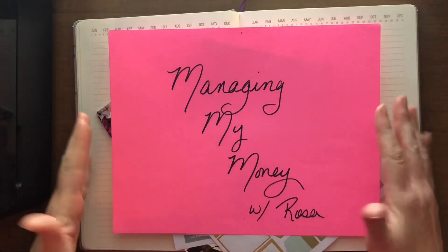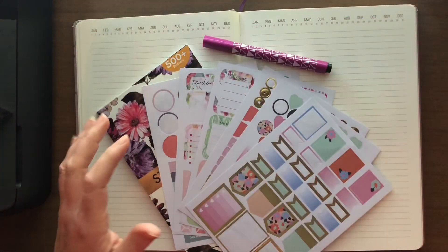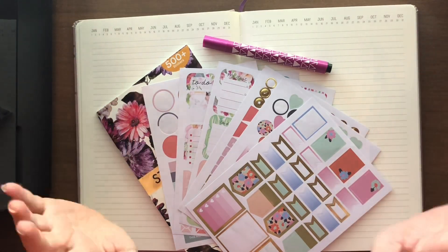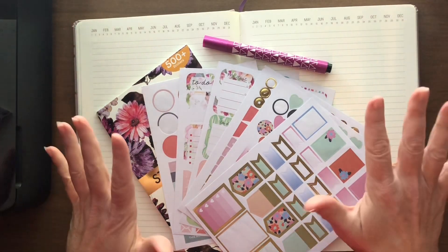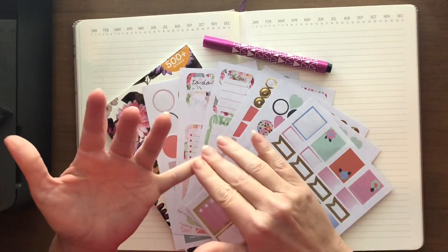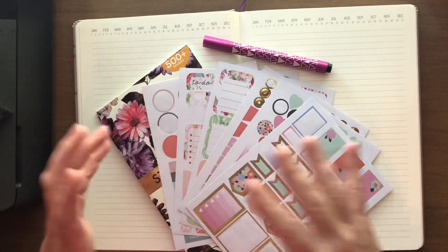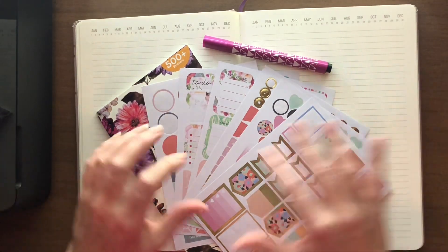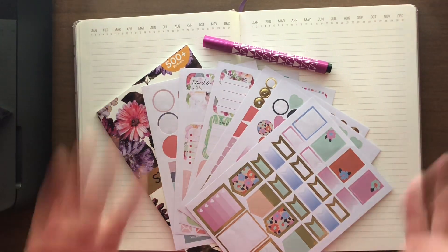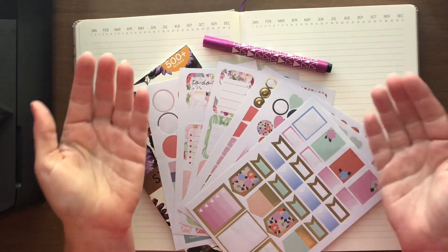Hi lovelies, welcome to Managing My Money with Rosa. Today I am going to work on setting up my April budget. If you're new here, thanks for joining me — I appreciate it. I'd really like if you'd hit subscribe below. My channel is about my budgeting journey, my dividend journey, and my investing journey, and just the growth, the change, and the debt paydown that I'm doing in my life. If you're a subscriber, thanks so much for coming back.